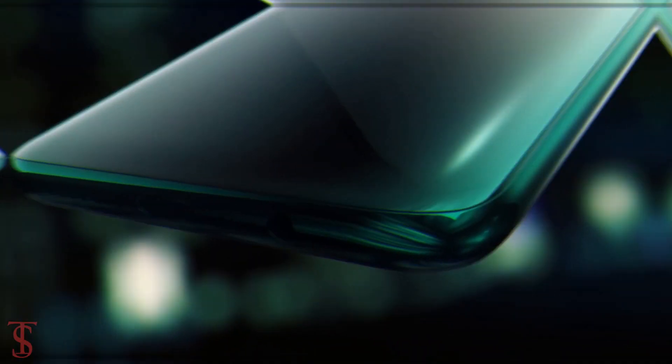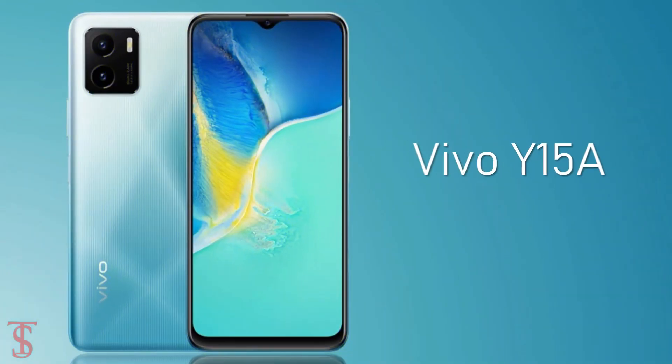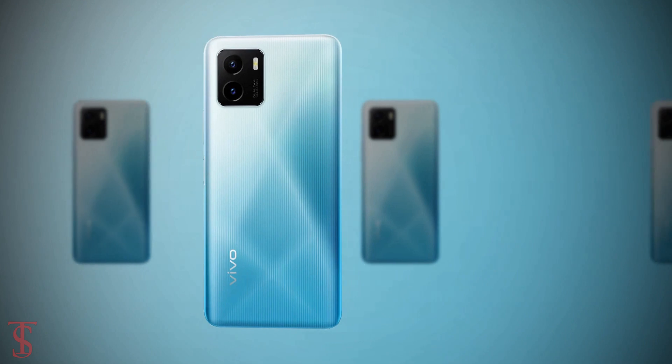Vivo has launched its new smartphone under the Y-Series in the Philippines called the Vivo Y15A, with a stylish red design pattern.